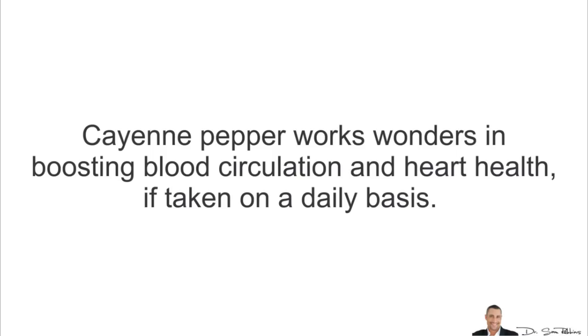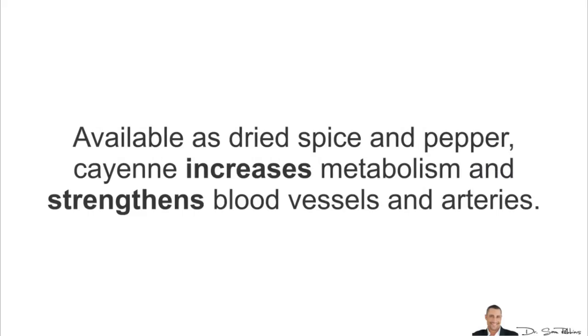Cayenne pepper works wonders in boosting blood circulation and heart health if taken on a daily basis — you need to be consistent. Available as a dried spice, cayenne helps increase metabolism and strengthens blood vessels and arteries.